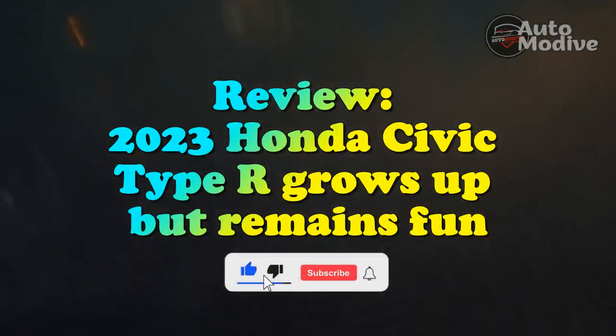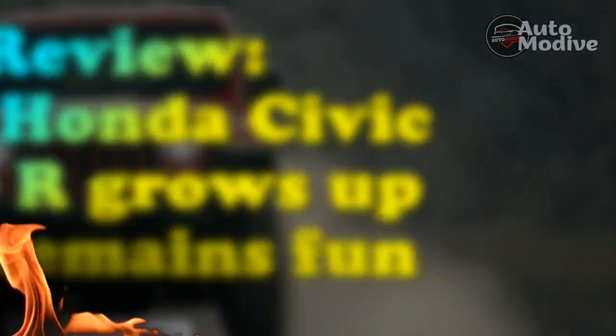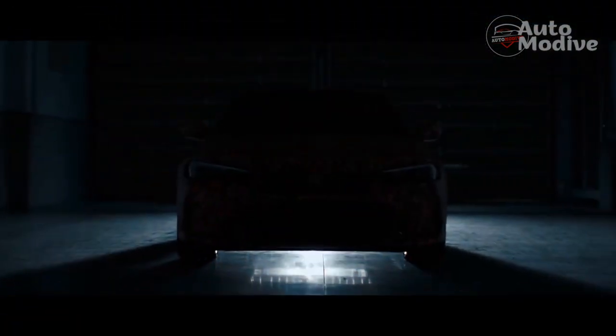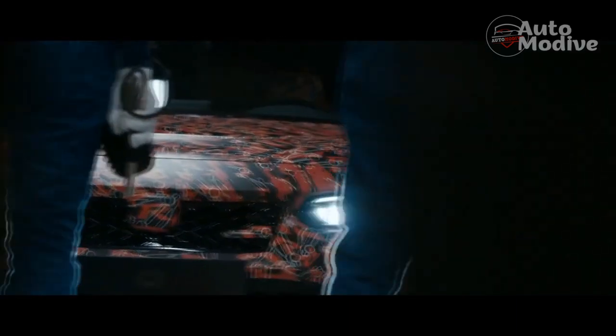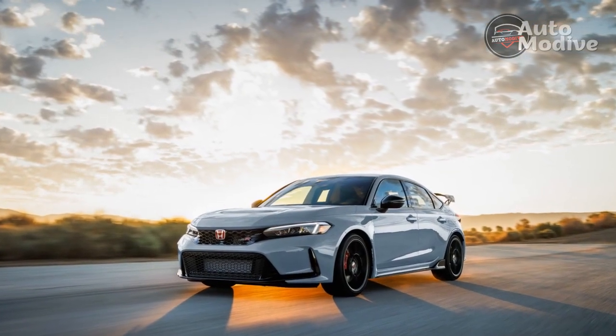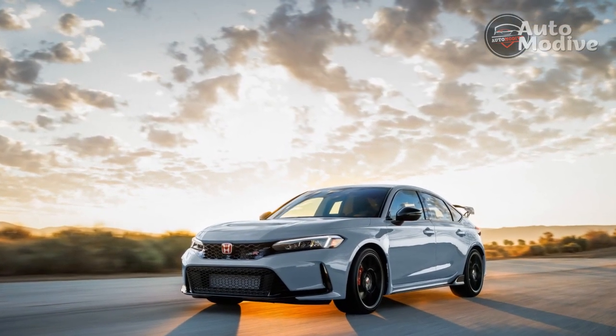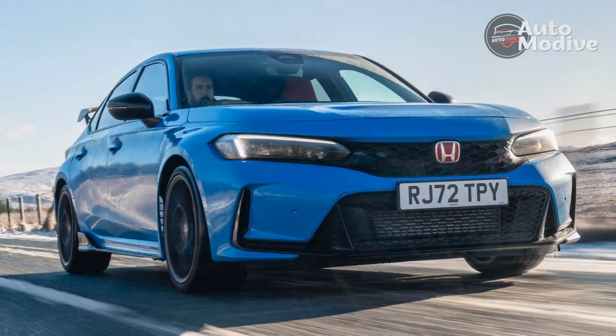Review: 2023 Honda Civic Type R grows up but remains fun. I'm behind the wheel of the 2023 Honda Civic Type R on Sonoma Raceway in Northern California. Temperatures are hovering around 50 degrees and the track is getting wetter by the second. This is a technical circuit in the best conditions, with blind crests, off-camber turns, and a series of S's that elude me every time.